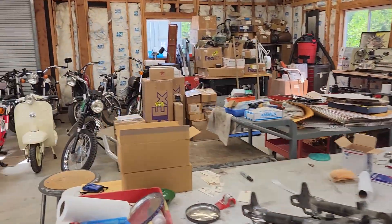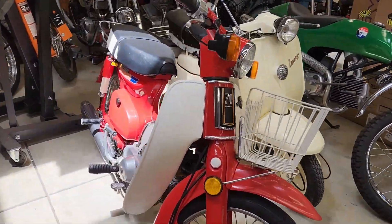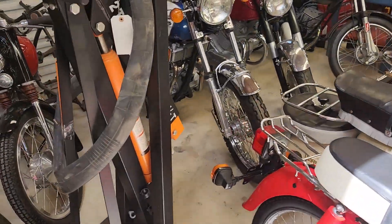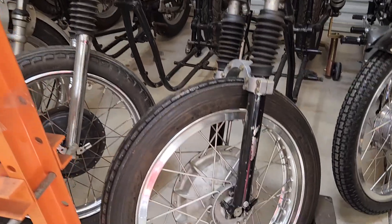Let's go over here and check out all these motorcycle projects and motorcycles. Everything inside of this building is selling at no reserve. Little Honda 70s. We have a nice Triumph T150. Look at this Harley-Davidson race wheel.